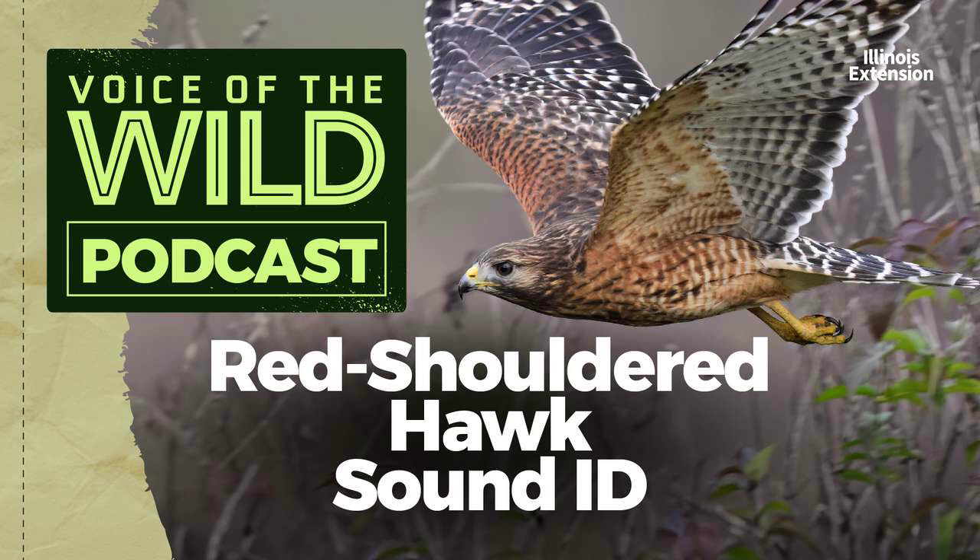Here's the actual hawk — the red-shouldered hawk.